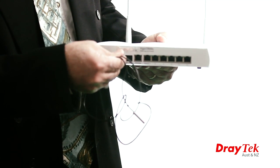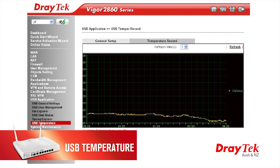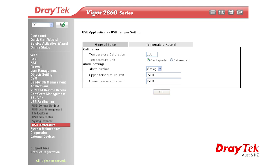A new feature added to this model is the ability to attach a USB temperature sensor. This is handy to monitor your server room temperature, and you can be alerted if high temperatures are detected.